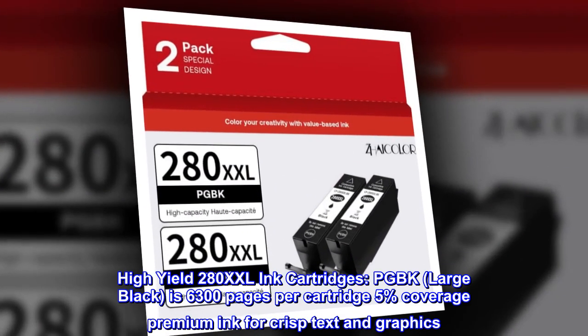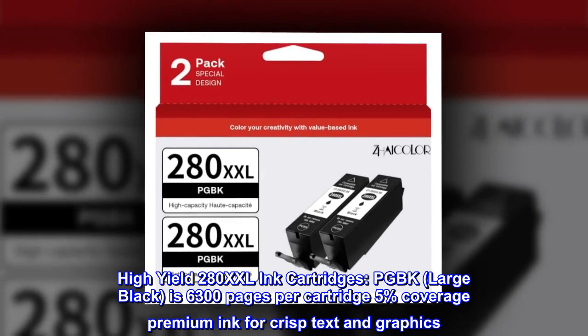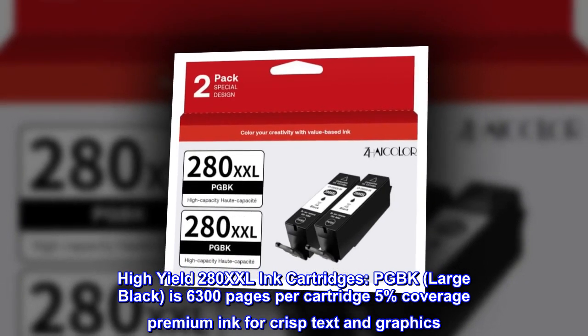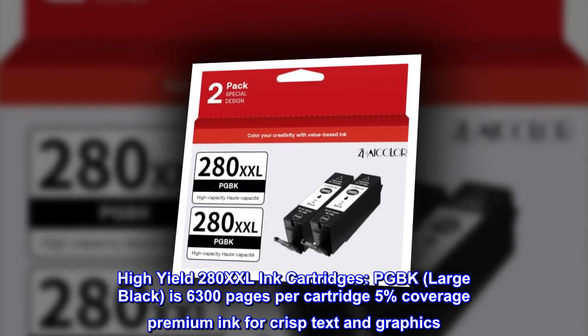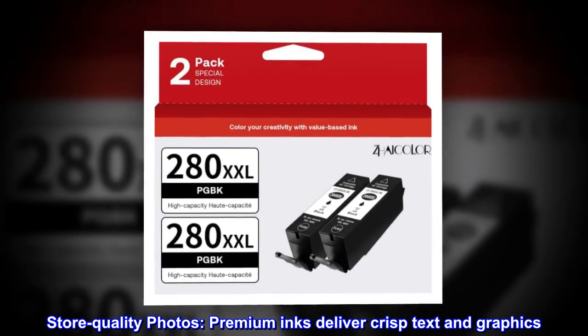High-yield 280XXL ink cartridges. PGBK large black is 6300 pages per cartridge at 5% coverage. Premium ink for crisp text and graphics. Store quality photos; premium inks deliver crisp text and graphics.